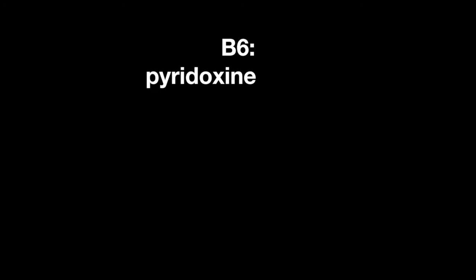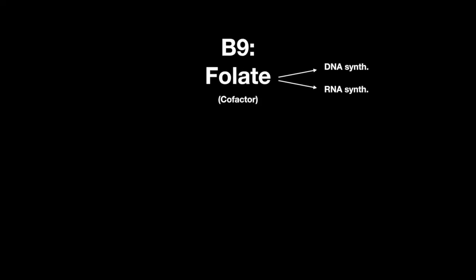B6 is pyridoxine, which gets converted into PLP, or pyridoxal phosphate, a cofactor used in many enzymatic reactions. B7 is biotin, a cofactor in many carboxylation reactions. B9 is folate, used in DNA and RNA synthesis and is the source for methyl groups. B12 is cobalamin, a cofactor used in amino acid metabolism and DNA synthesis.